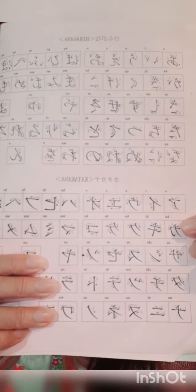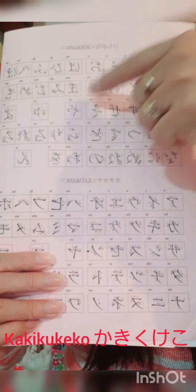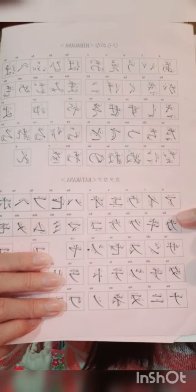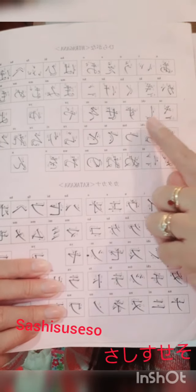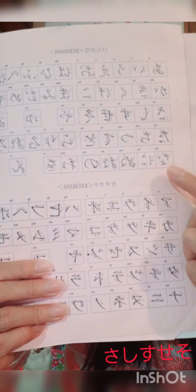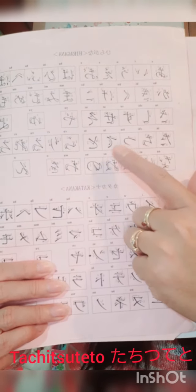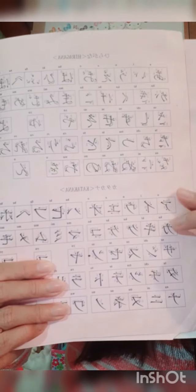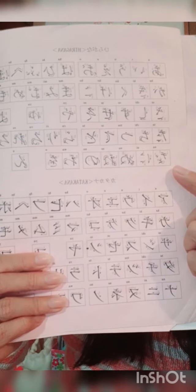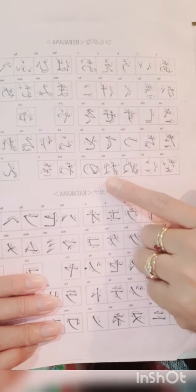And then the next row is: ka, ki, ku, ke, ko. The next one is: sa, si, su, se, so. And then: ta, chi, tu, te, to. The other one is: na, ni, nu, ne, no.